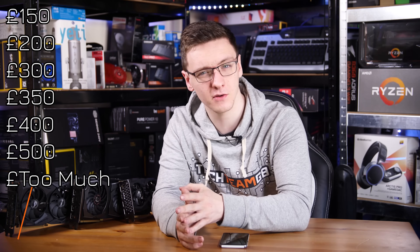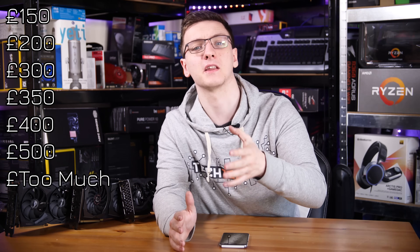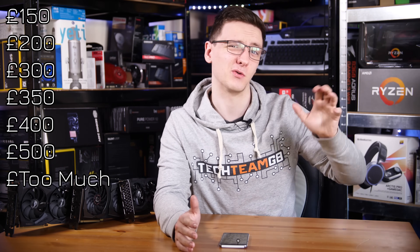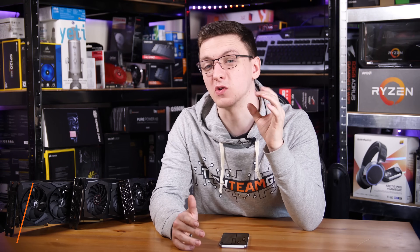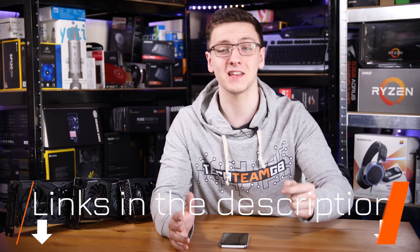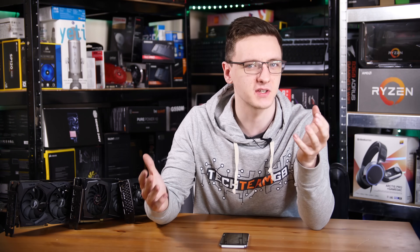If you're looking for a new gaming graphics card, then this video should help you out. We've got a load of price ranges ranging from £150, which is really the minimum I would recommend if you're buying a discrete graphics card right now, all the way up to about £1,000 to £1,100 and similar amounts in dollars as well. If at any point you see a card you want to pick up, take a look at the links in the description down below — that'll take you to your local Amazon store.